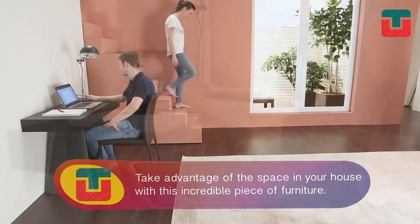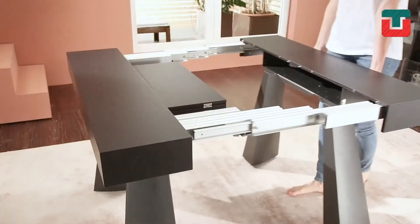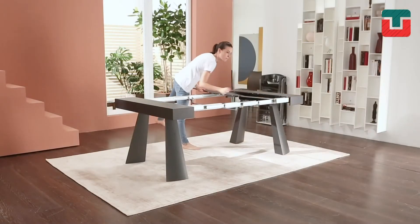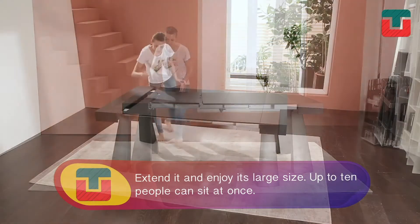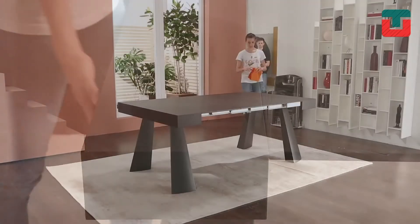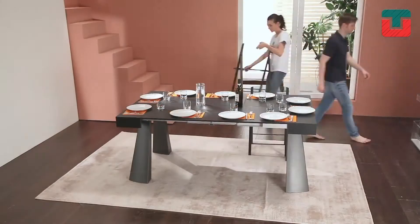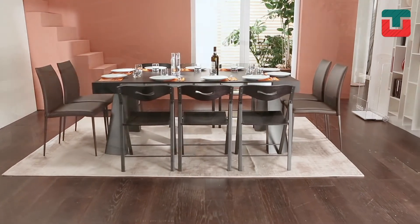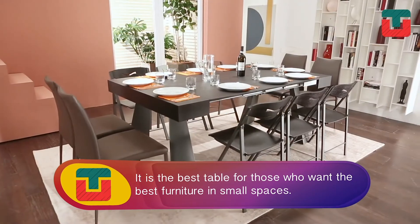Look at this table. It's not just any table — take advantage of the space in your home with this incredible piece of furniture. In just a few seconds, transform this table into this one. Extend it and enjoy its large size; up to 10 people can sit at once. The transformation is awesome. Without a doubt, it's the best table for those who want the best furniture in small spaces.